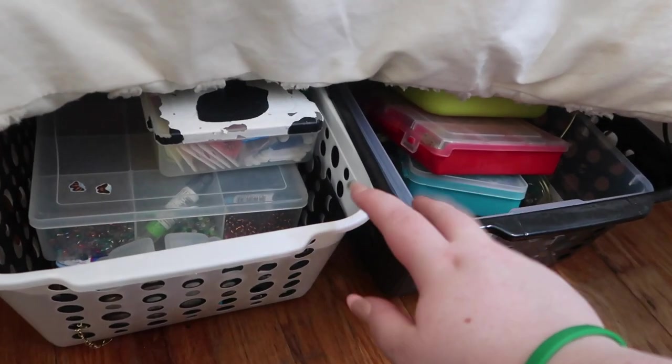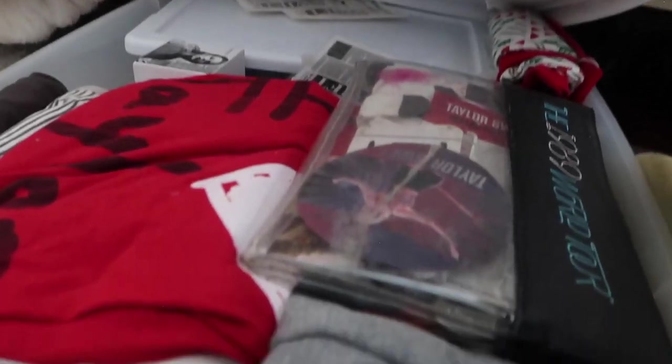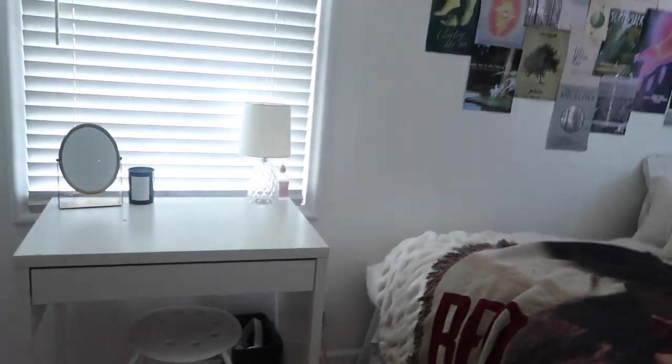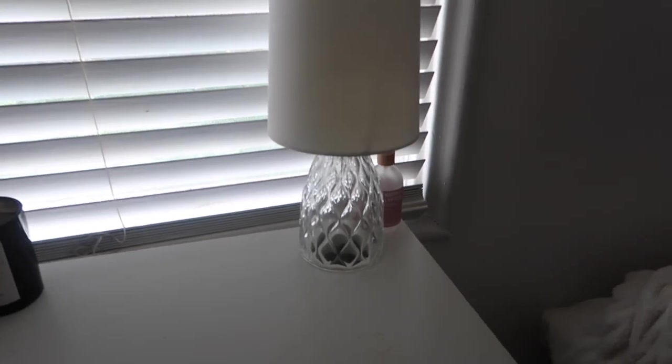Under my bed — here is all my necklace, bracelet, and ring jewelry-making supplies. Here is all my crocheting supplies, and I have two more Taylor blankets. In this bin is all my Taylor merch that I don't have anywhere to put — including the Reputation snake ring. And over here is all of my perfume, there for when I need some nostalgia.